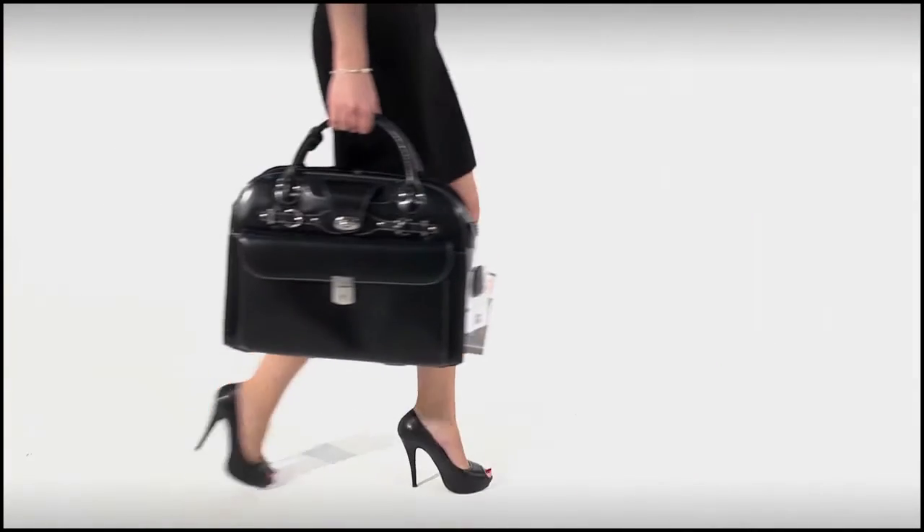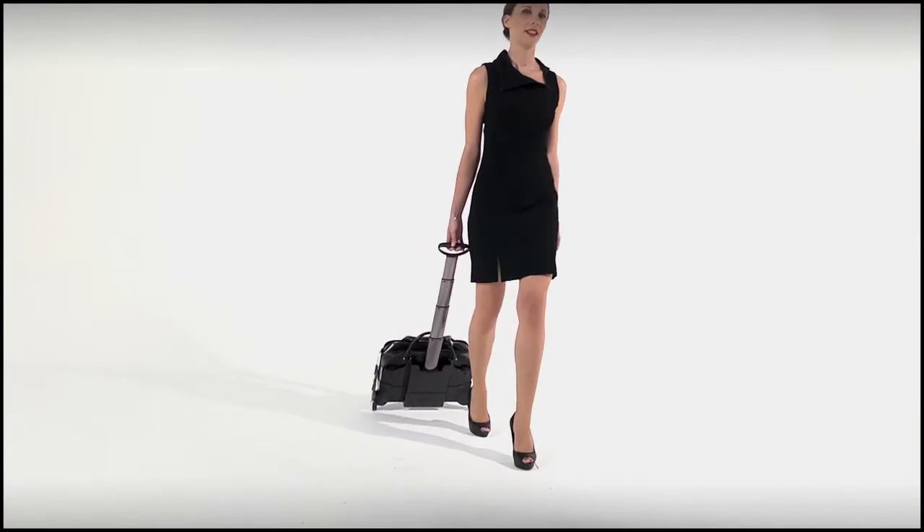Perfect for travelling — you can wheel your bag through the airport then have a smart briefcase to carry to your meeting. Two bags in one.